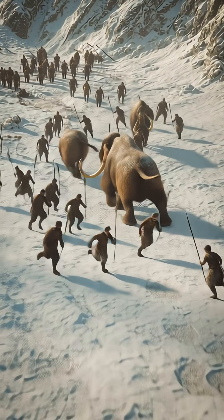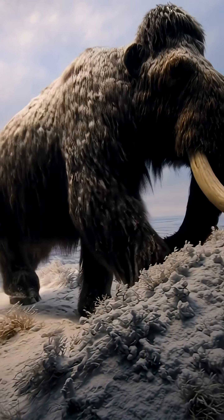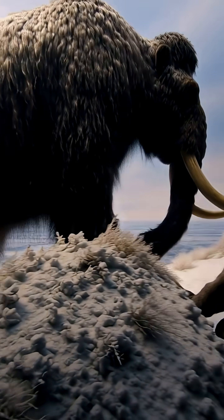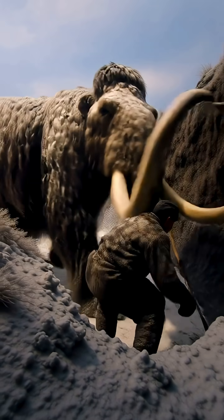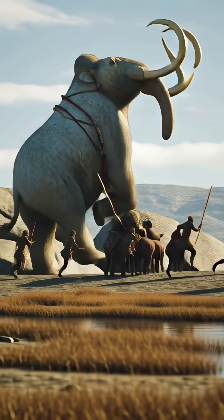Once they found a suitable mammoth, the hunters used coordinated tactics. They might dig deep pits along the mammoth's path and cover them with branches and leaves. When the mammoth fell into the pit, it became trapped and unable to escape.